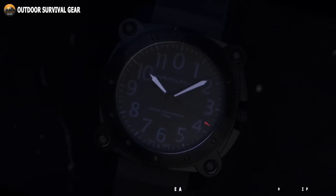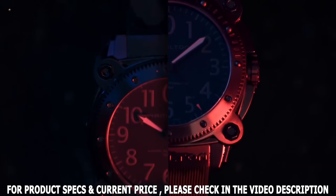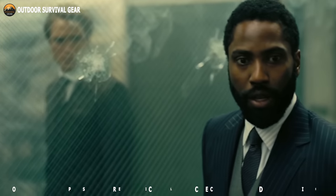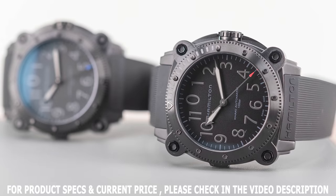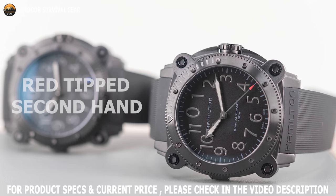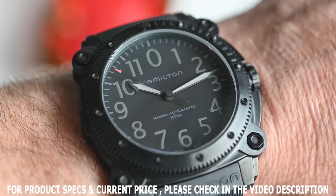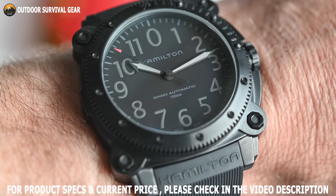Built for military, law enforcement, and marine pioneers, the Hamilton Navy Below Zero Auto Limited Edition offers remarkable durability and is inspired by its role in Christopher Nolan's sci-fi action film Tenet. This 46mm watch is cased in lightweight titanium, and this limited design features a red-tipped second hand that provides its amazing look. This all-black watch is the epitome of stealth style, and with 100 bar water resistance, it's ready for action in any environment.